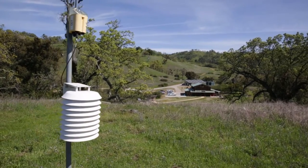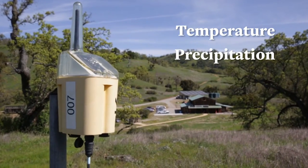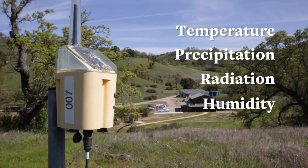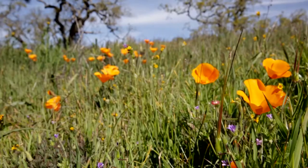When we launched the Blue Oak Ranch Reserve, one of the first grants that Mike Hamilton and I got was from the National Science Foundation to put out a wireless sensing network. There are little nodes spread across the landscape — each one measures temperature, precipitation, radiation, humidity, and soil moisture. They communicate with each other, sending sensory information almost like the neural network in your body, all going back to a central hub, like our brain, which processes all that information.